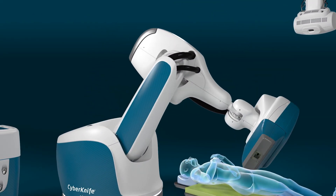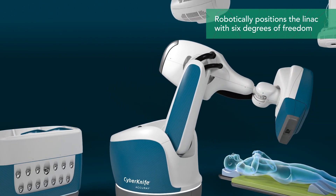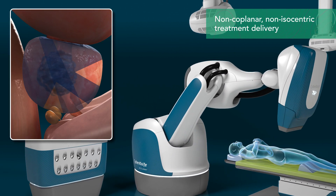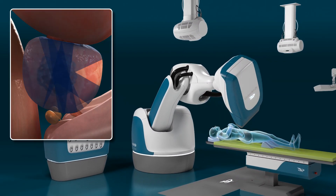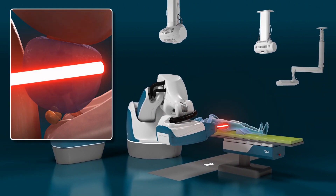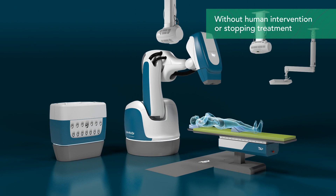The CyberKnife S7 system robotically positions the linear accelerator with six degrees of freedom to provide non-coplanar and non-isocentric treatment delivery from potentially thousands of angles. This allows the system to approach the target from the best possible, unobstructed angles, all without human intervention, additional patient setup, or stopping treatment.